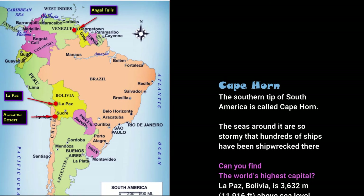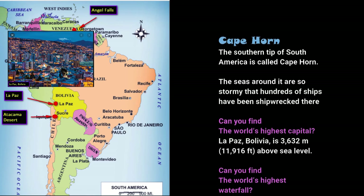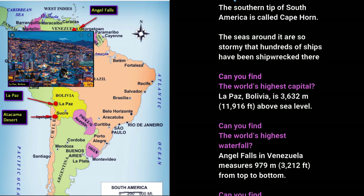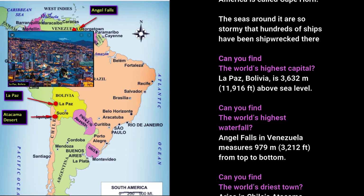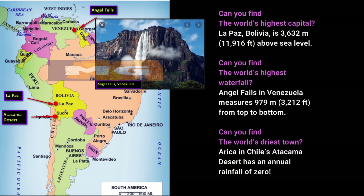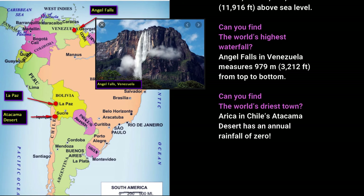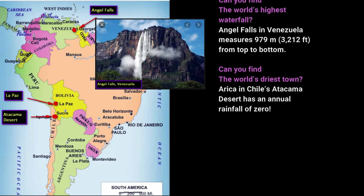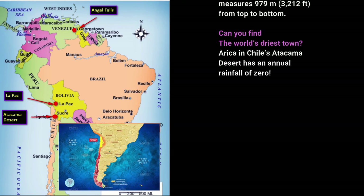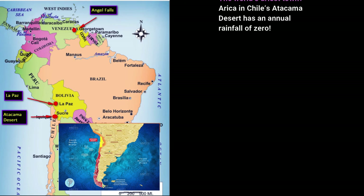Can you find the world's highest capital? La Paz, Bolivia, is 3,632 meters — 11,916 feet — above sea level. Can you find the world's highest waterfall? Angel Falls in Venezuela measures 979 meters — 3,212 feet — from top to bottom. Can you find the world's driest town? Arica in Chile's Atacama Desert has an annual rainfall of zero.